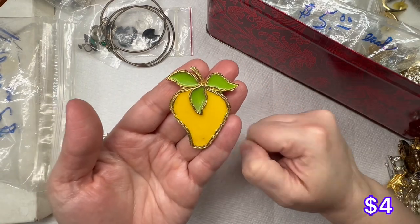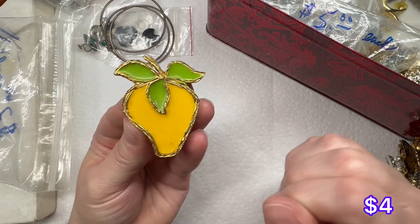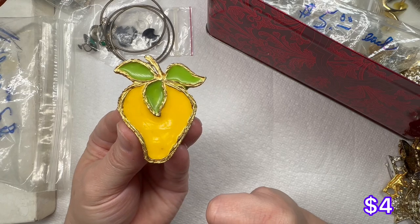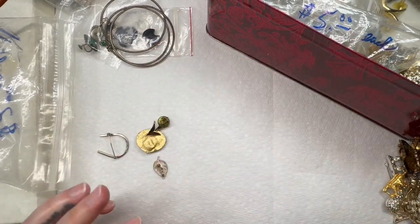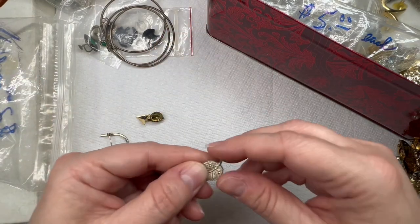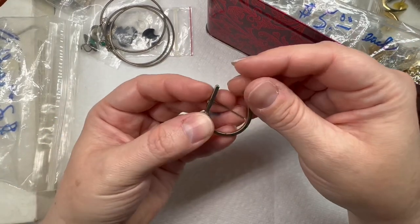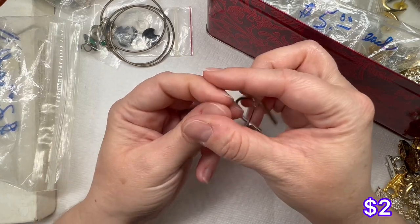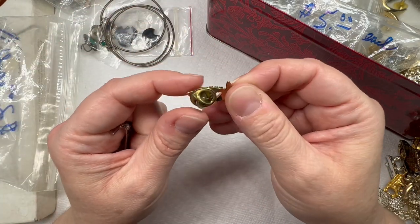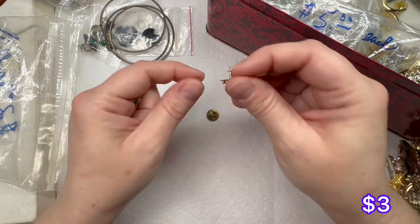We have this big one — to me it kind of looks like a strawberry but it's not red. If anybody knows what this is please let me know, but it has nice weight to it. That one's nice. We have a little leaf — a little gold-toned leaf. We have a silver one that says mom — maybe it's supposed to go like that. And we have a little arrow with some rhinestones on it. Not bad, not bad.